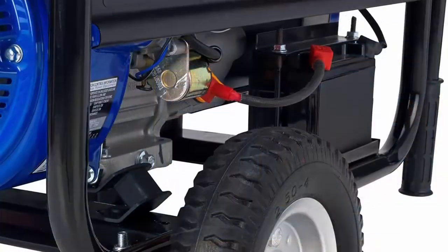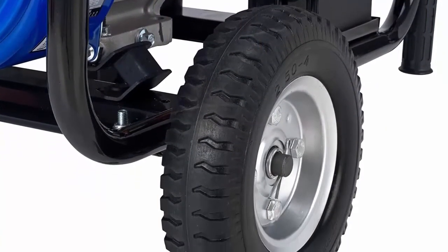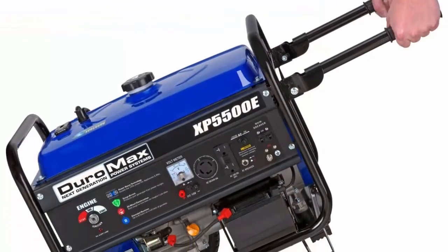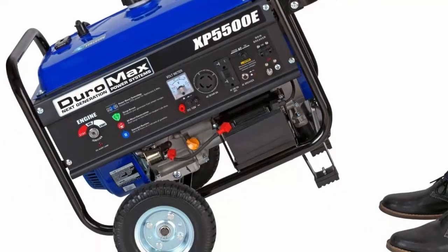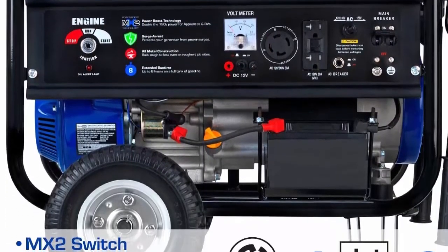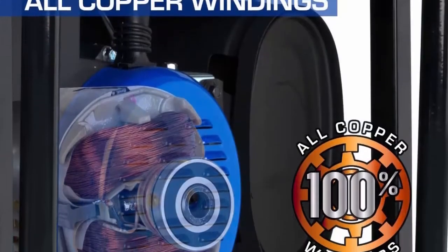MX2 technology gets the maximum power from each of the 120-volt receptacles. Choose between operating the generator at both 120V and 240V simultaneously or at 120V only with full power. Ideal for usage with RVs. Low oil shut-off protects your investment by automatically shutting the generator off when it senses that the oil is low.